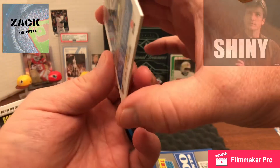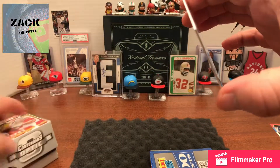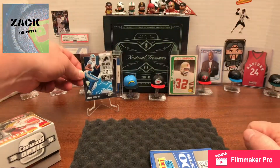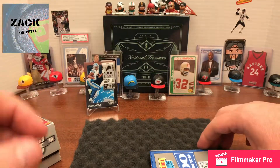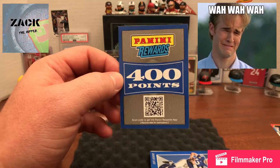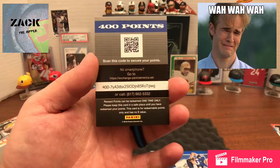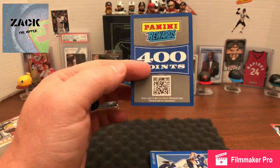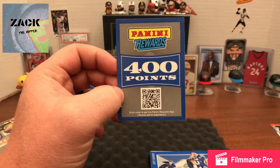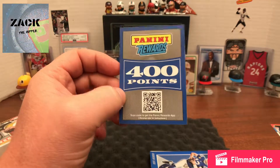I'm a little disappointed with the next thing — it's 400 Panini reward points. Hopefully that doesn't mean I was shorted a signature, because you can go get signatures with points. I got 150 points the other day out of another pack, so I'll put it together and see what I can get. 400 is a lot of points though — not the end of the world.